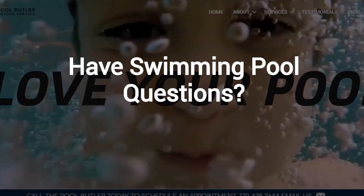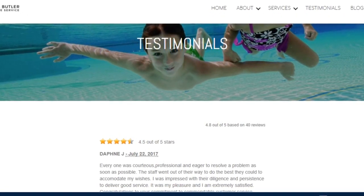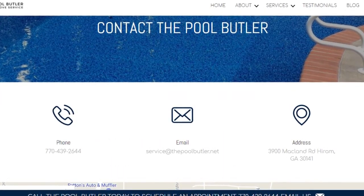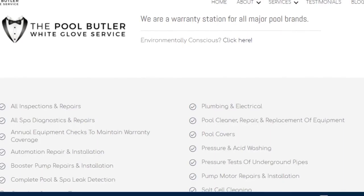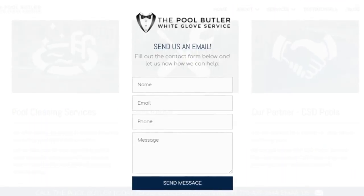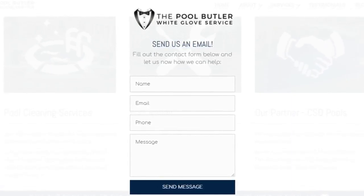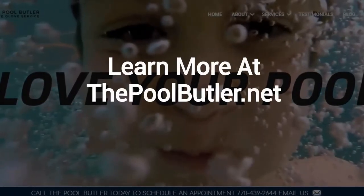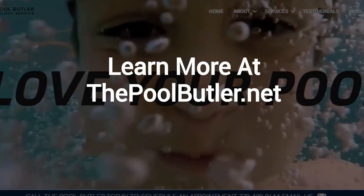Do you have swimming pool questions? No problem. On our website, you will find tons of answers, customer testimonials, our contact information, and multiple pages that highlight the swimming pool services we offer, including eco-friendly solutions. After visiting us online, email or call us directly, and we will be happy to answer any swimming pool questions you might have. Learn more about why The Pool Butler is the ideal company for your swimming pool needs on our website at thepoolbutler.net.